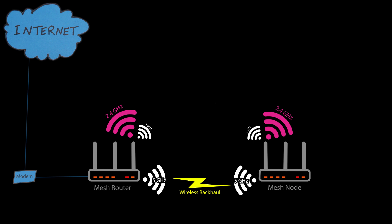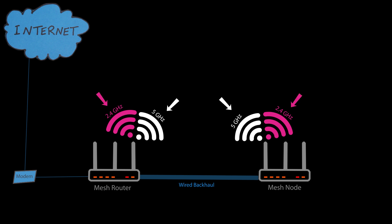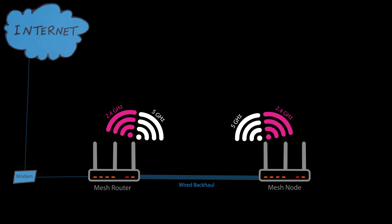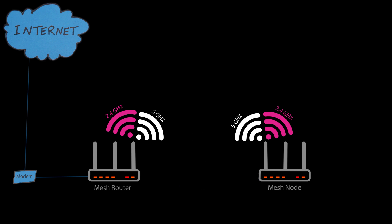This happens because the band is now shared between the clients and the backhaul, which is the biggest drawback of dual-band mesh systems. But here's the interesting part: if you use a wired backhaul, you can easily fix this issue. In this setup, the Wi-Fi bands are dedicated solely to client devices, allowing their full capacity to be utilized. This makes dual-band systems an excellent and cost-effective option if you have Ethernet wiring around your home or can set it up. However, if a wired backhaul isn't possible, expect some loss in speed and efficiency.